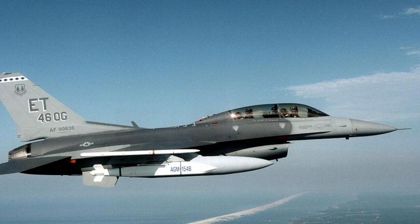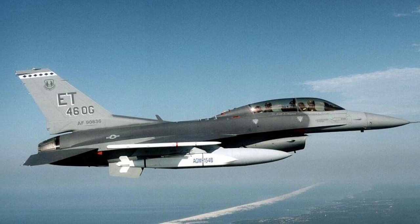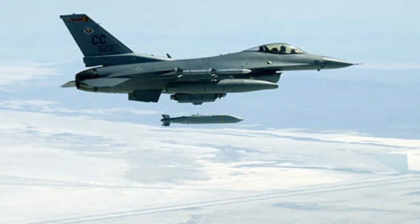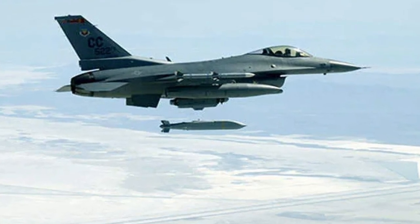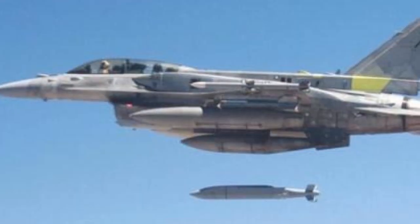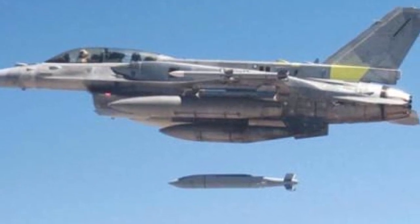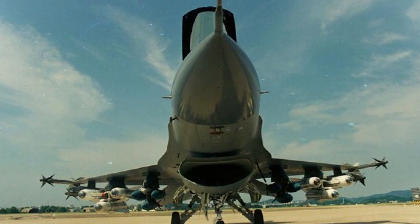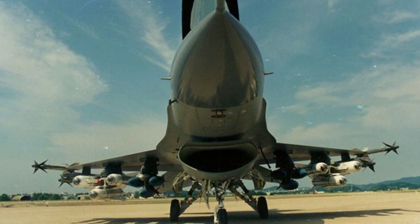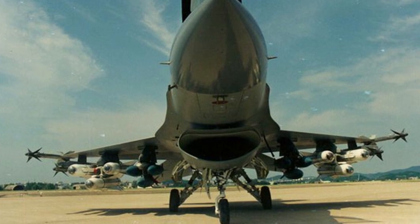The F-16's arsenal also includes long-range glide bombs like the AGM-154 JSOW, with a maximum flight range of 130 km when released from an altitude of 8 km at a speed of 960 km/h. The aircraft can carry up to 8 JSOW missiles. Despite the possibility of using the AGM-65 Maverick rocket, aircraft of this type use it very rarely, as it has largely been replaced by conventionally guided corrected bombs.